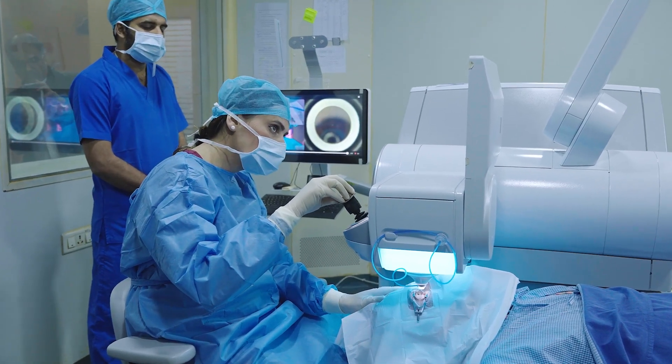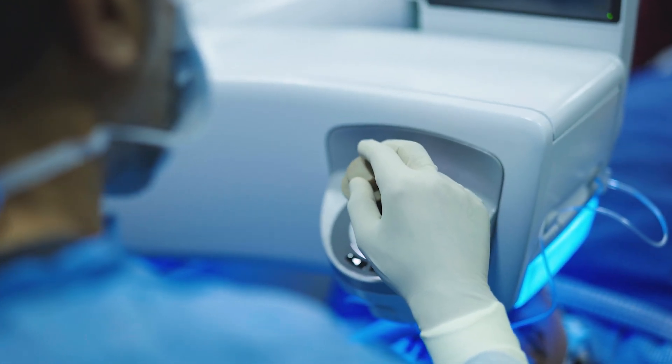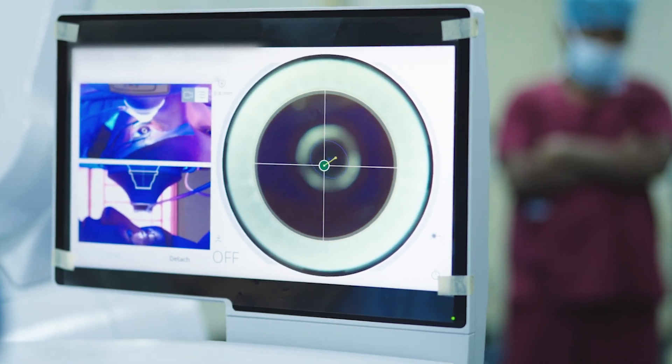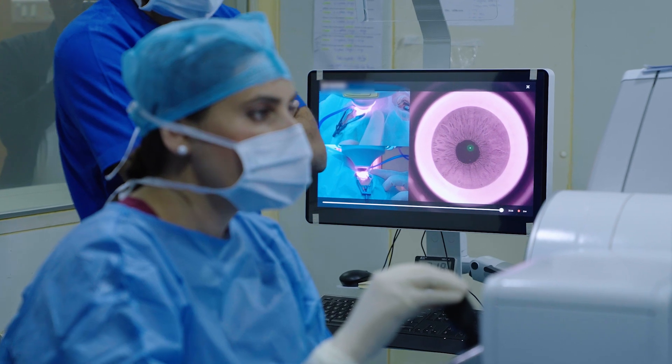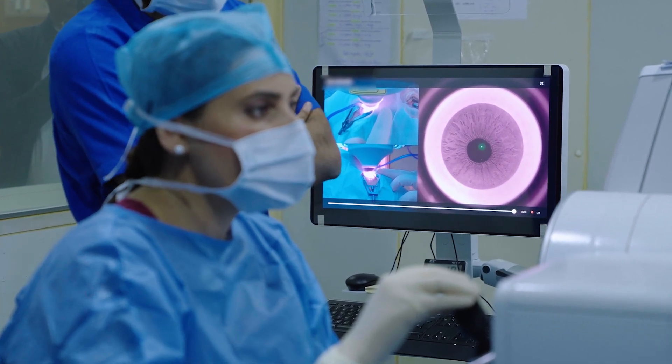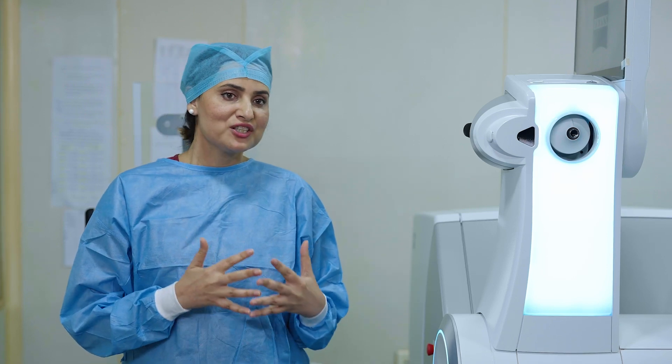Another very useful feature that I truly love as a surgeon is the availability of a centration guide called Centra Align. This centration guide is based on the X and Y coordinates from the IOL Master 700 or the Atlas Topography. It is very useful for tricky eyes with large angle kappa, decentered pupils, and anxious or uncooperative patients where the surgeon may not be fully confident about centration.